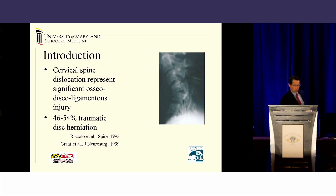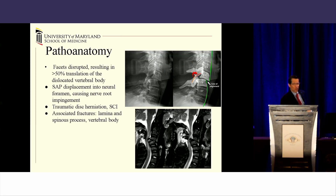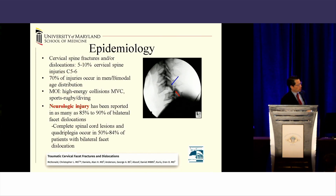Some of the big ideas: we're not talking about unilateral or flexion-distraction injuries. We're talking about bilateral facet dislocations. They are a significant osseo-disco-ligamentous injury, and because of that, there is a significant number associated with traumatic disc herniations. We're talking about 50% of translation of the vertebral bodies. The IAPs are dislocated bilaterally over the SAPs, with or without a traumatic disc herniation, with or without a spinal cord injury, with or without lamina fractures, vertebral body burst fractures, or spinous process fractures. They represent about 5% to 10% of overall injuries.